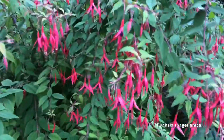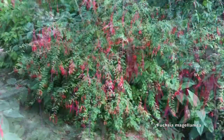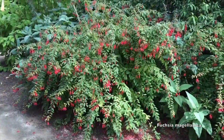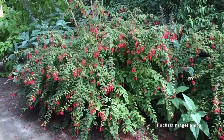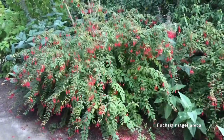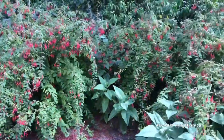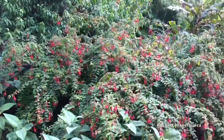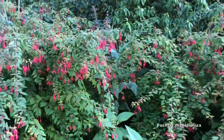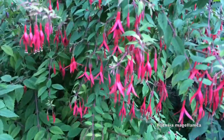This blooms a long time, and especially because this one does not freeze back like they can in different parts of the country or the world, this one's going to bloom even longer. It'll start blooming in late spring, early summer, and bloom through the fall. In areas where there's frost, it will bloom typically summer and fall.